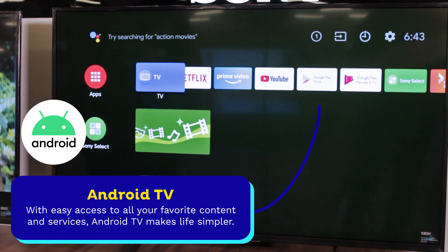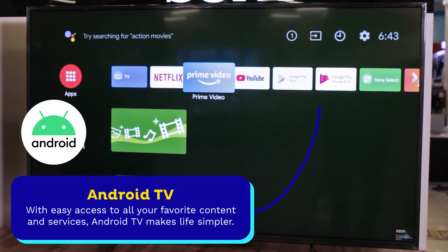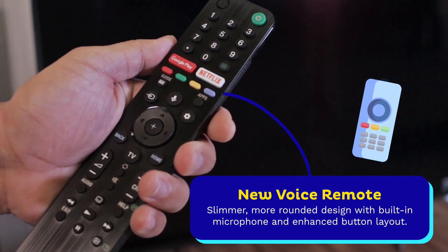With Android TV, you can easily access applications like Netflix, Prime Video, YouTube, and more in Google Play Store. The remote has Advanced Voice Control and a Shortcut Button for Netflix.